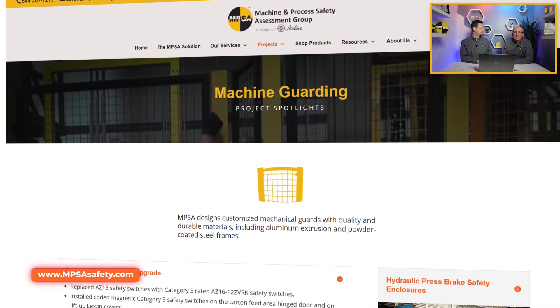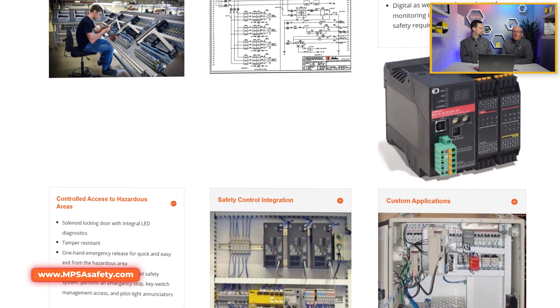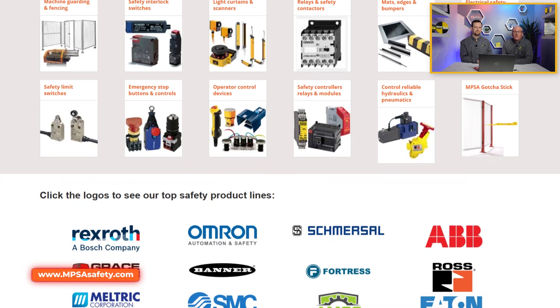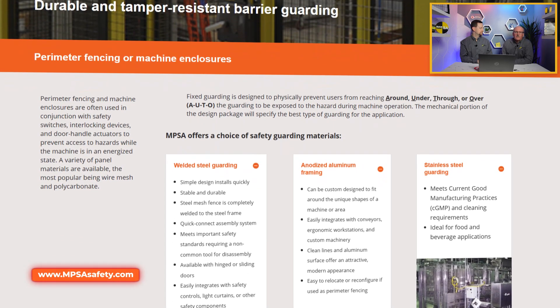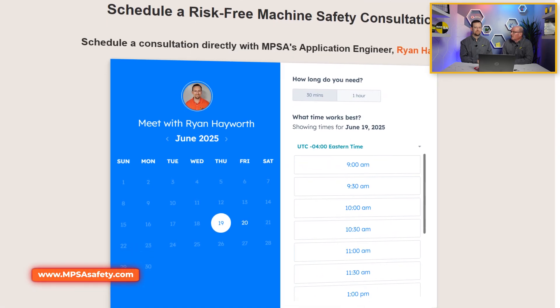To learn more about conducting comprehensive risk assessments and implementing effective machine safety solutions at your workplace, we encourage you to visit the MPSA website. There you'll find valuable resources and insights into our proven process, which helps you to proactively identify and mitigate machine safety hazards, ensuring a safer and more productive work environment. Don't forget to like and subscribe if you found this valuable.